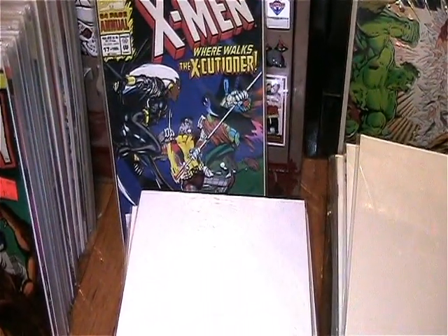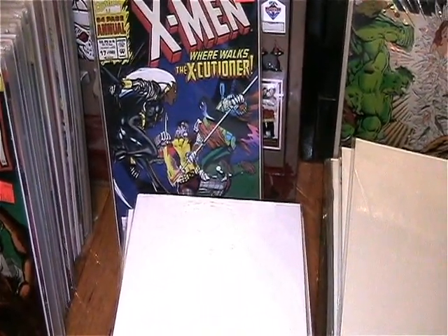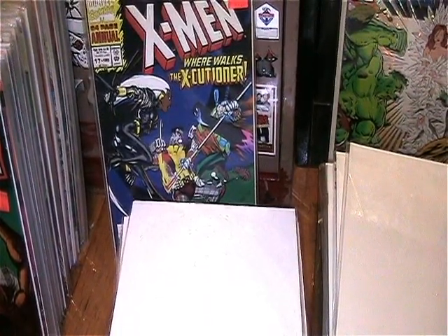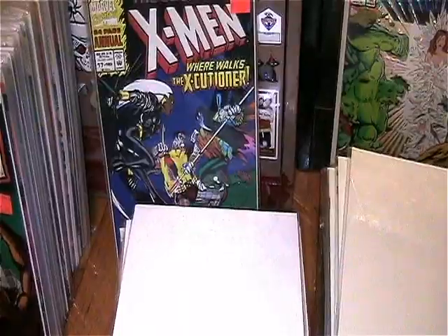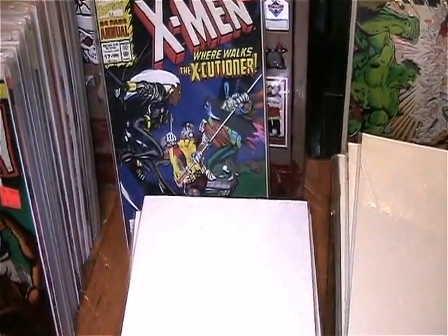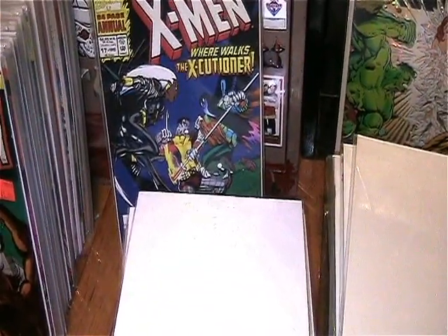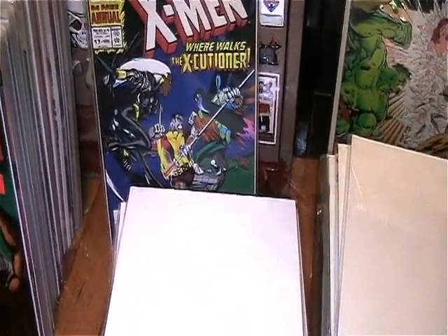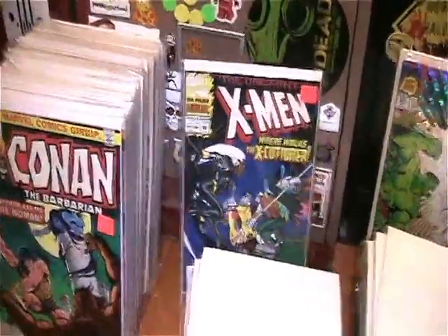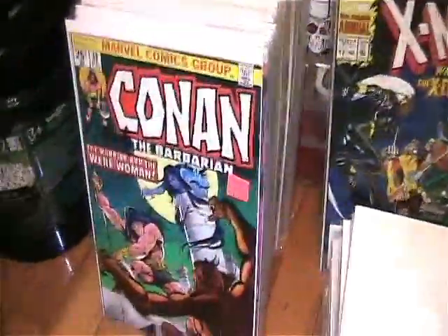I also got Uncanny X-Men annuals 5 and 17, so now I have annuals 5 through 19 and only need a couple more to have them all. I just need issue 266 and I'll pretty much have issues 175 through 325, with only a few gaps in the 150s range. That was an awesome collection filler.